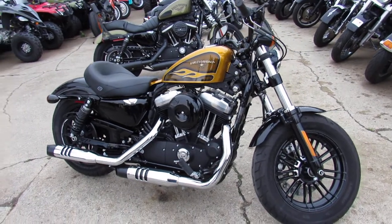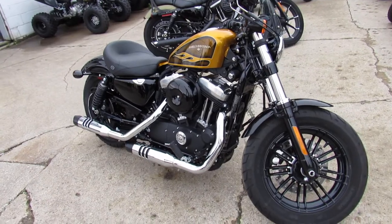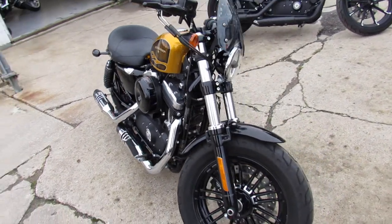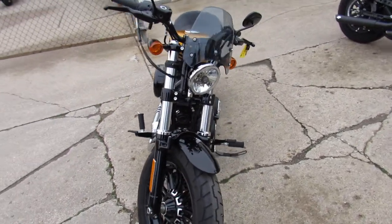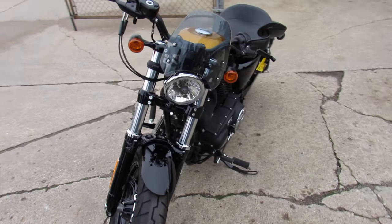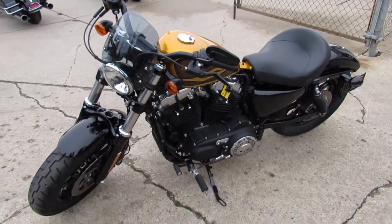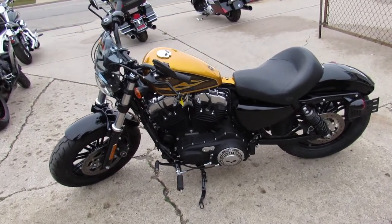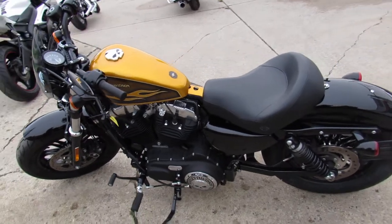Hey everyone, thanks for checking out my 2016 Harley 48 for sale with only 863 miles — you heard that right, only 863 miles. It's all stock with no modifications, just a few simple add-ons: a small sport windshield and the Willie G covers on both sides. It's a nice one-owner, low-mileage bike.